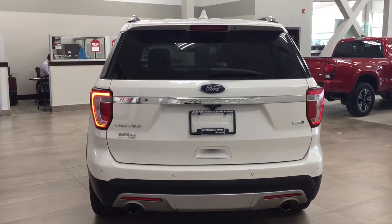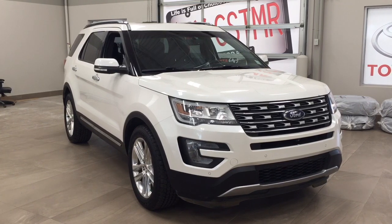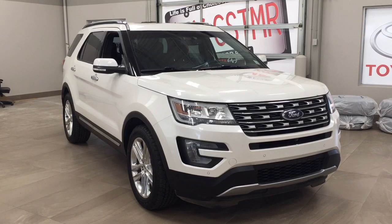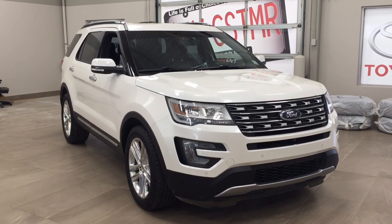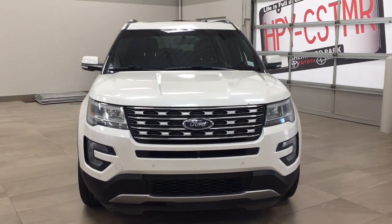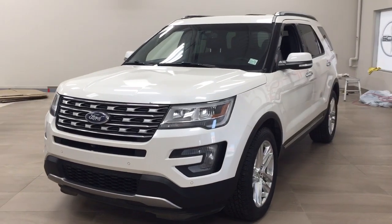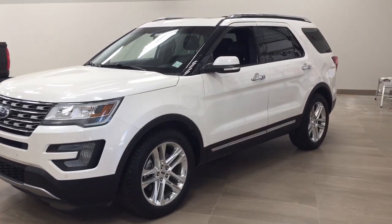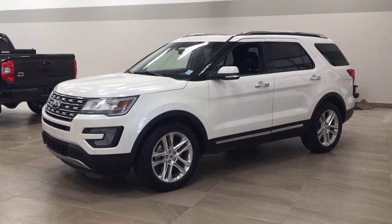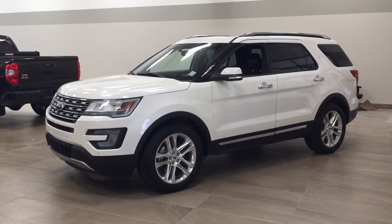Thank you so much for watching this video today. If you have any questions on this 2016 Ford Explorer Limited, please visit us at 31 Auto Mall Road in Sherwood Park, Alberta, Canada. The phone number is 780-410-2455, or visit our website at sbtoyota.com to reach us by email. If you have any comments or additional questions, please leave them in the comment section below. Have a great day and I hope to see you next time.